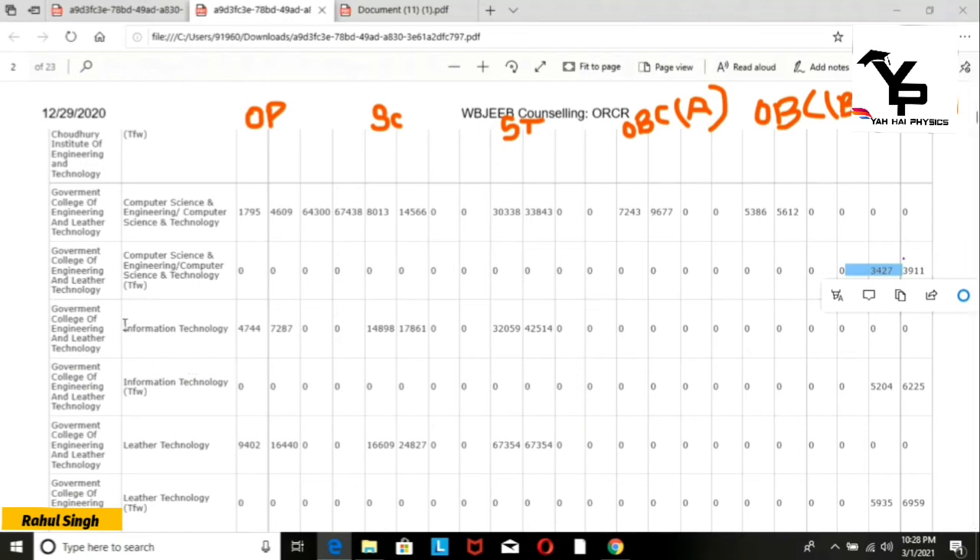Now let's look at Information Technology cut-offs. The general category opening rank for IT was 4,700 and the closing rank was 7,200. For other categories, the opening rank was 14,800 and the closing rank was 7,800.